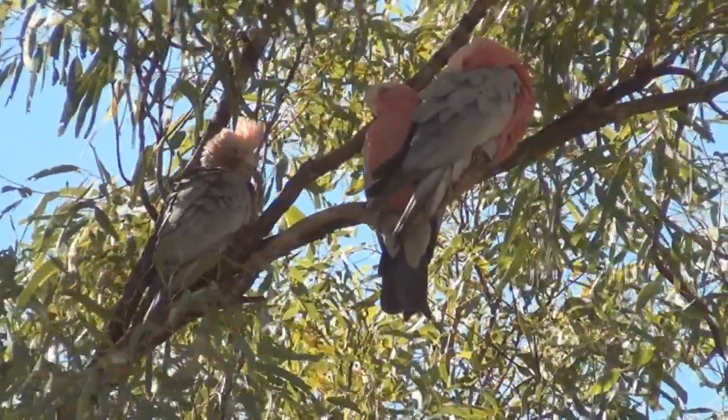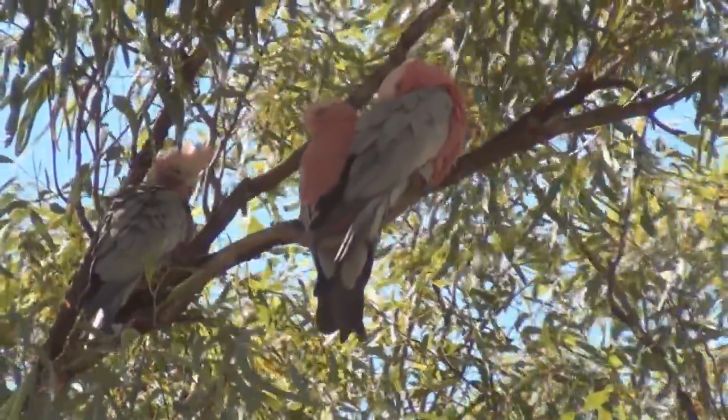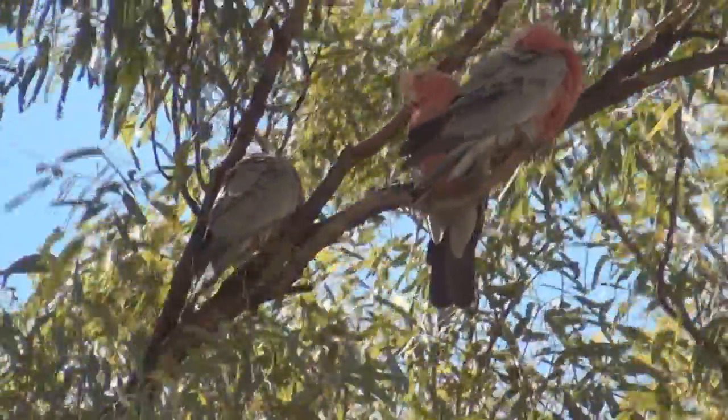Now if you look extremely closely, you can see there's a difference in eye colour between the two adults — one is dark and the other is reddish.